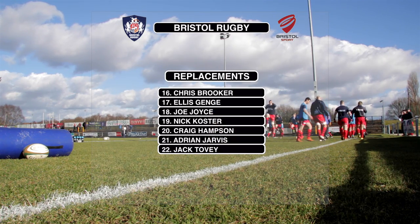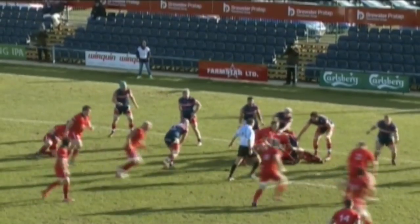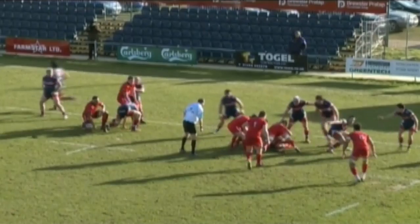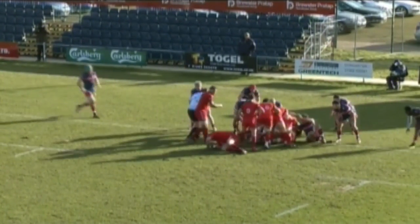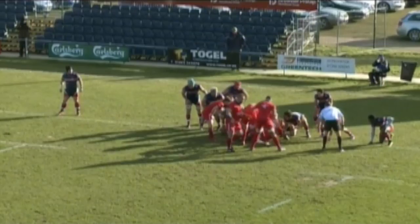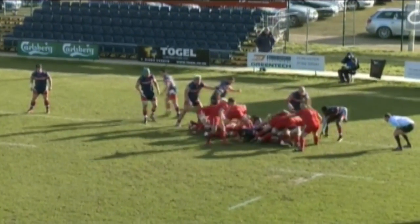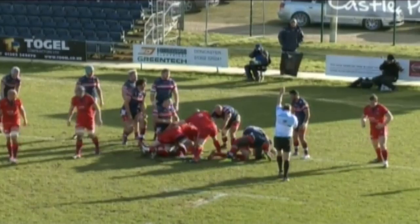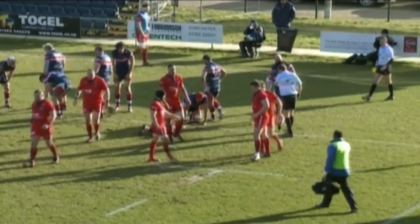Joe Joyce is listed among the replacements and could make his league debut for Bristol. Bristol push towards the line — Peel outside to McMillan, forwards working hard here, a pick and go around the outside. Another pick and go, Bristol go hard and low but still short. Peel dives and grabs the try for Bristol, snipping around the outside of that ruck.